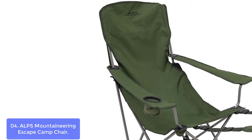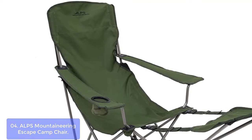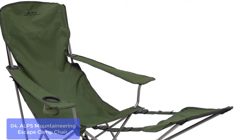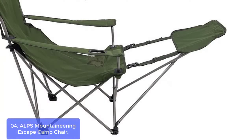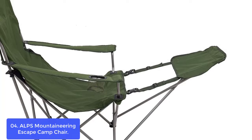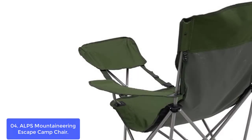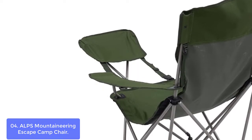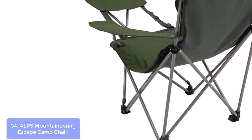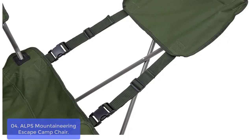List number 4: Alps Mountaineering Escape Camp Chair. The Escape Chair is the ultimate hiking and camping chair. The powder-coated steel frame provides ultimate strength and stability for long-lasting use. Features include a convenient footrest and adjustable armrests that help improve your overall comfort. Its compact, foldable design makes transporting and storing a breeze. The Escape Chair offers more than just a luxurious seat on your adventures — it's meant for you to sit back, relax, and put your feet up, literally.